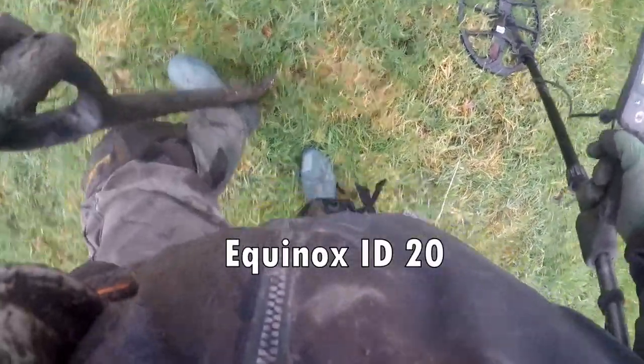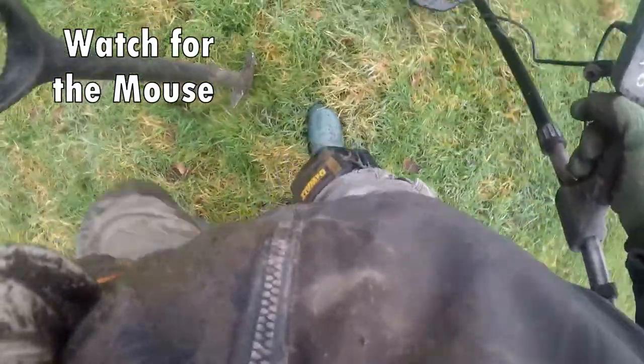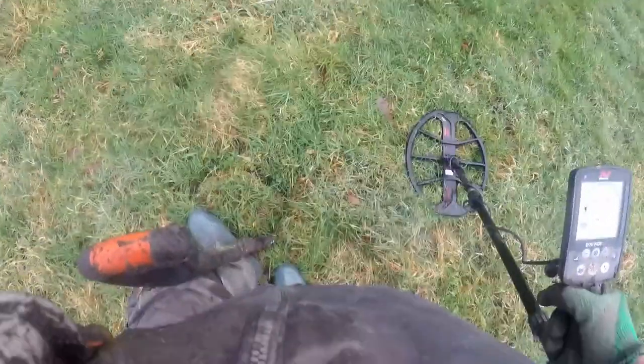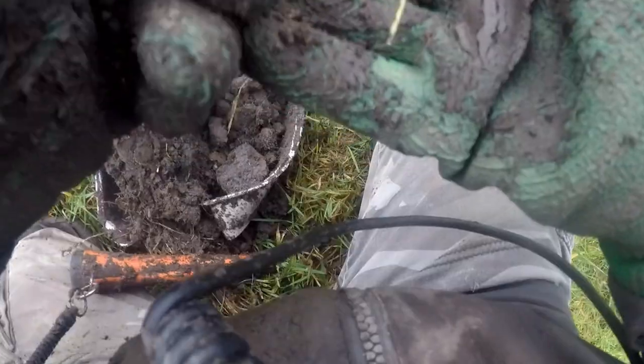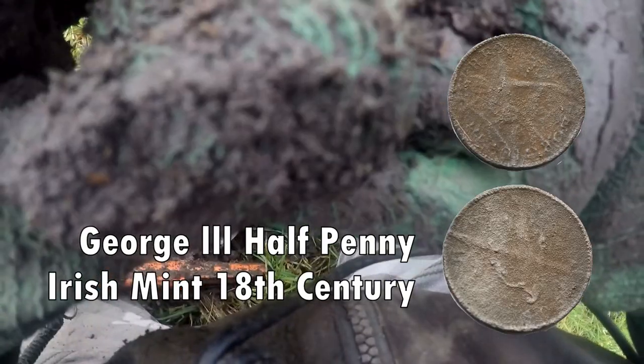A nice precise signal — 20. When it's precise it's quite easy to pinpoint I think. It's a George the Third half penny. A bit naff, that's what these high targets are sometimes. George the Third half penny. Clean it up, show you later.